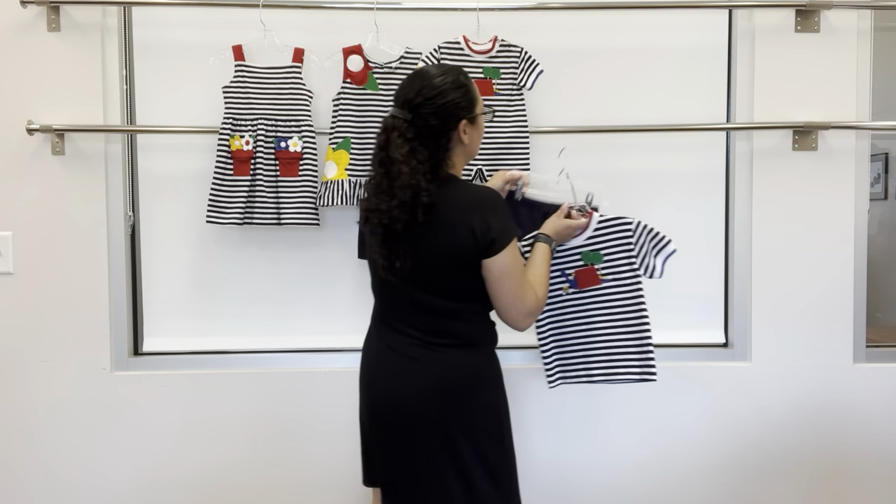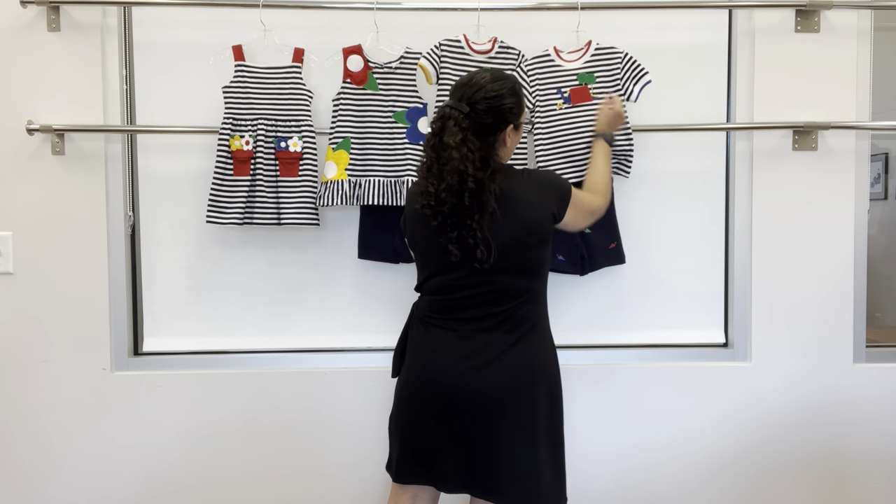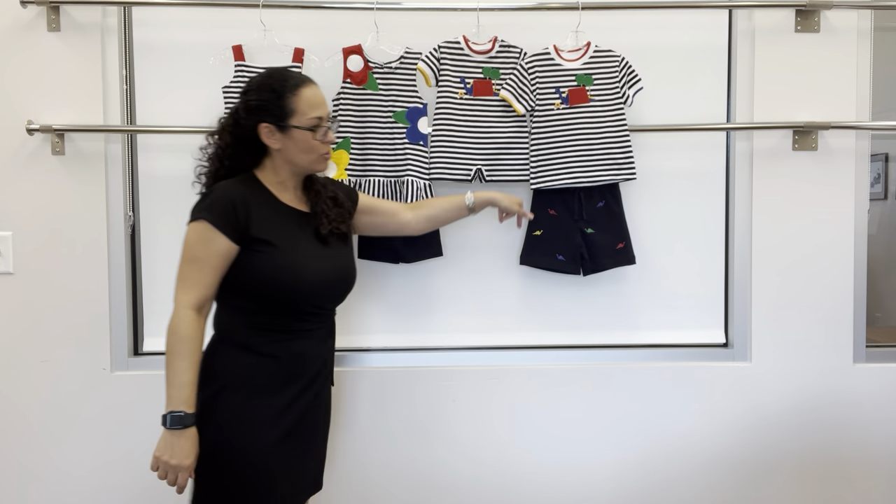Or if you just wanted the basic navy french terry, you could do that too — really cute with the matching.